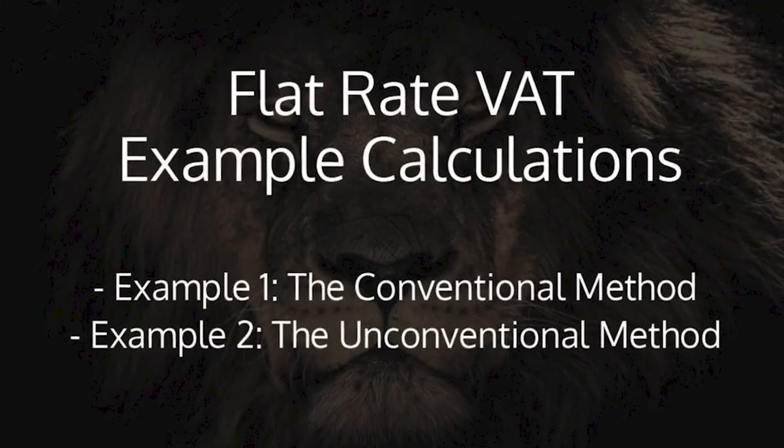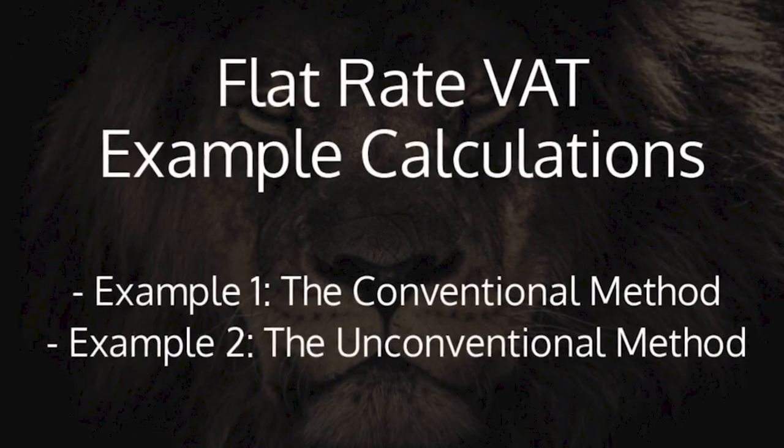Let's take a look at some flat rate VAT examples, assuming the flat rate VAT for our business is 7.5%. I'm going to use two terms here: conventional and unconventional methods. By conventional, I mean a business which charges its customers the additional rate of VAT, say 20% for standard rated goods. And for unconventional, I mean a business which absorbs that VAT because they want to stay competitive.